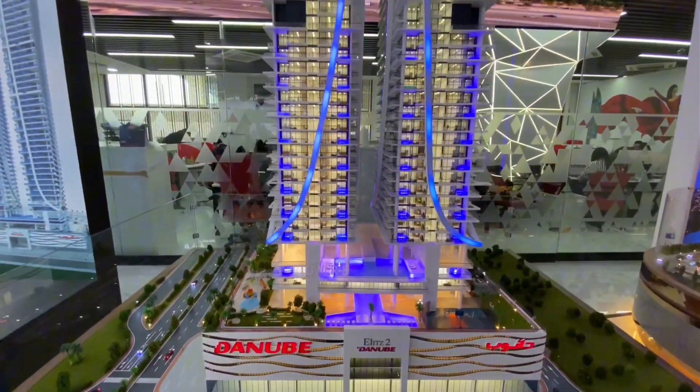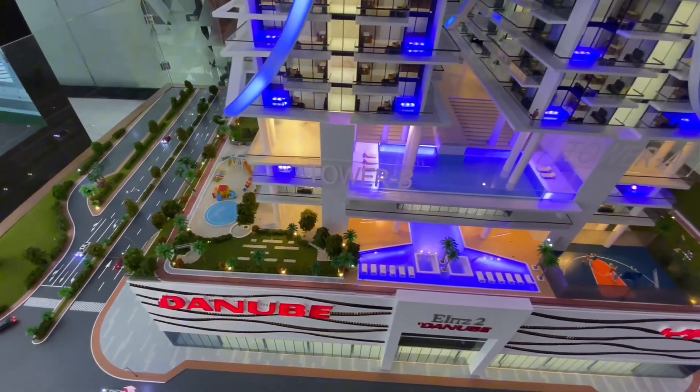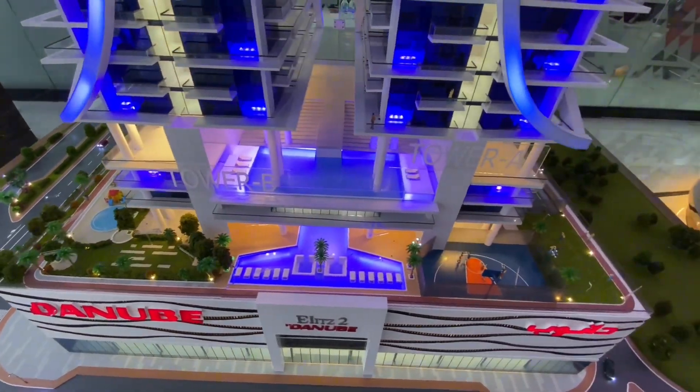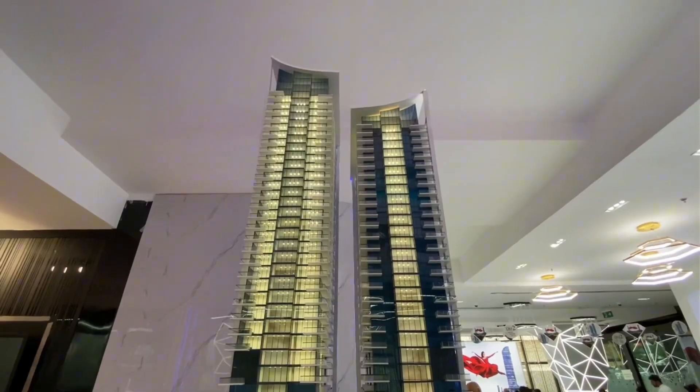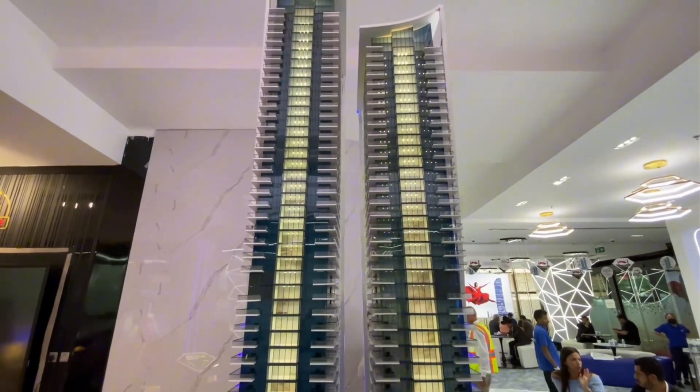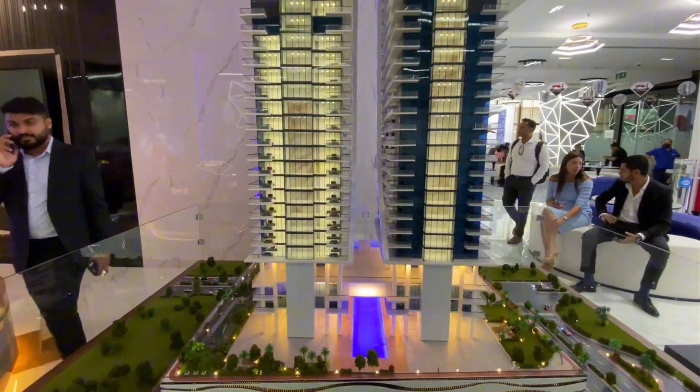Elites 2 has two buildings within the same plot. We have the basement, ground floor, and four podiums — on the fourth podium we have 40 plus amenities. Tower A has 41 levels and Tower B has 35 levels.